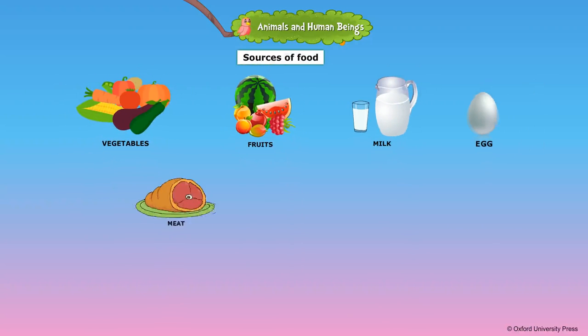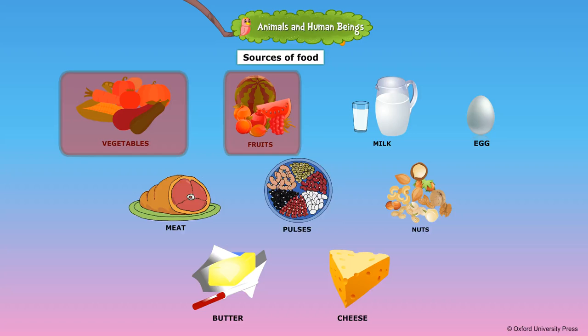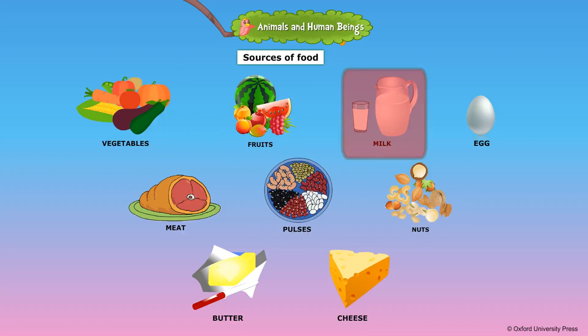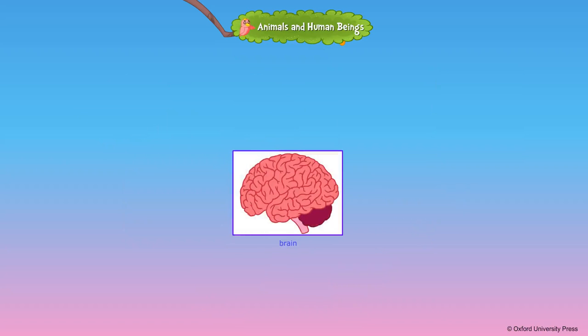Nutritious food can supply sufficient nutrients that people need for good health. We get vegetables, fruits, pulses, and nuts from plants. We get milk, meat, and eggs from animals. The human brain is very powerful — it stores memory and controls other body parts. The skull protects the brain.